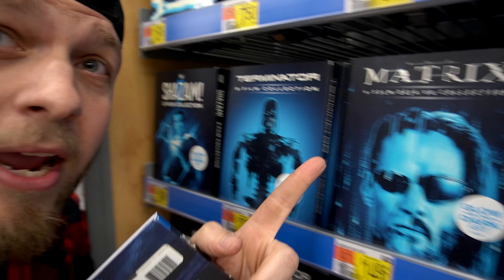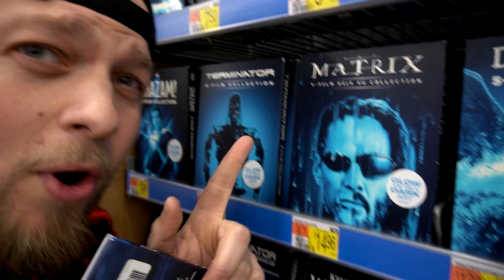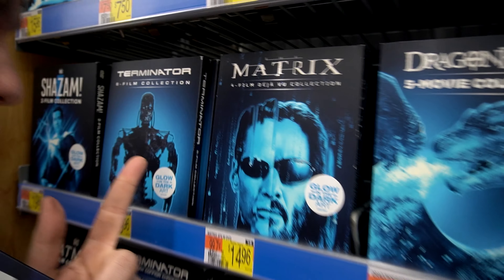We have Terminator and Keanu Reeves — two of my favorite things right there. I already got that slipcover before but this one's glow in the dark. They got the endoskeleton that could glow in the dark. This is pretty sweet though.